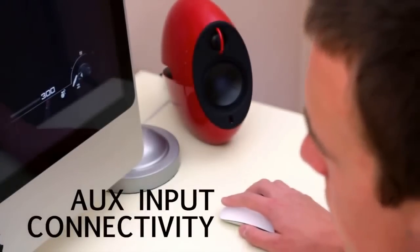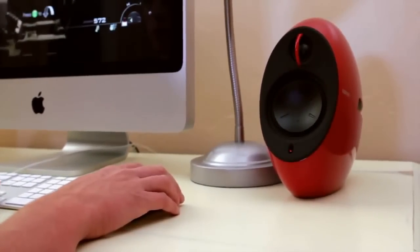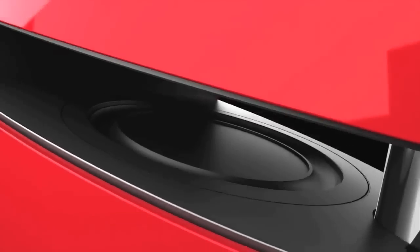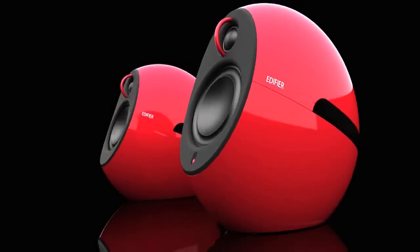Both the power cable and the connecting cable are very lengthy. Overall, you'll be very happy with these speakers — they have great design, are good-looking, and are easy to adjust in terms of volume and power on/off using either the included remote control or touch controls. The sound quality is also very good.